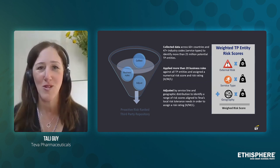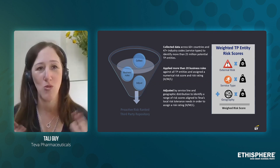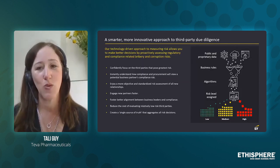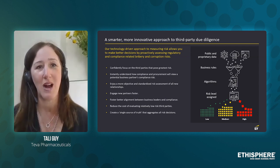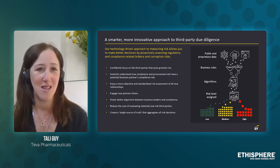EY took everything and came up with a formula that brings all this information together. Once we apply this algorithm on the 20-plus million records, we come to the end result where we break those 20-plus million records into baskets of low risk, medium risk, and high risk.